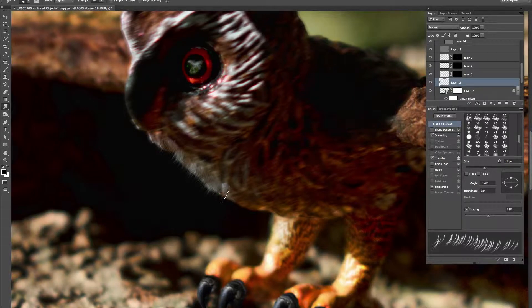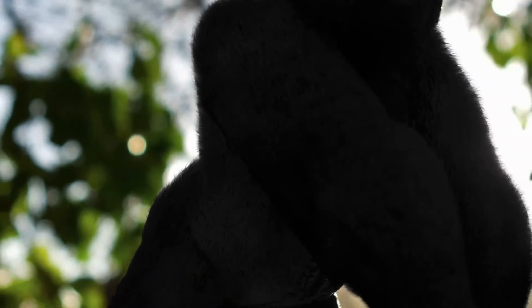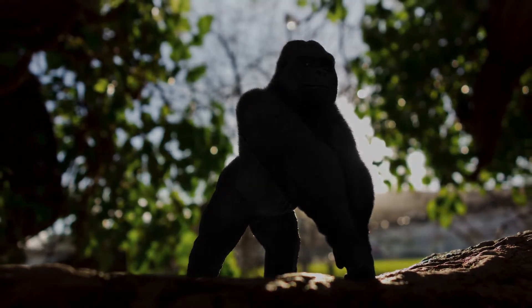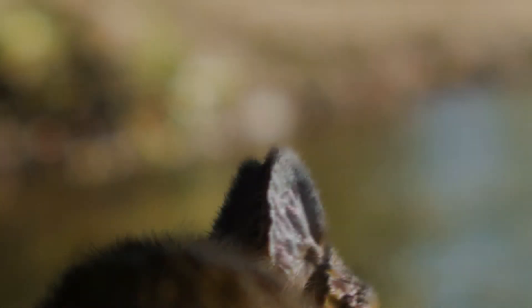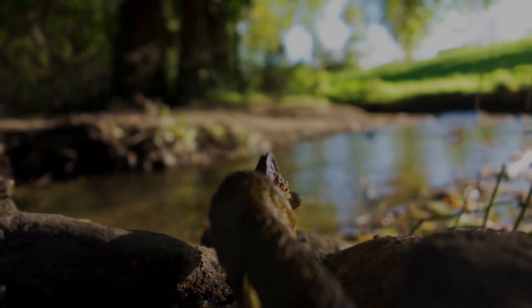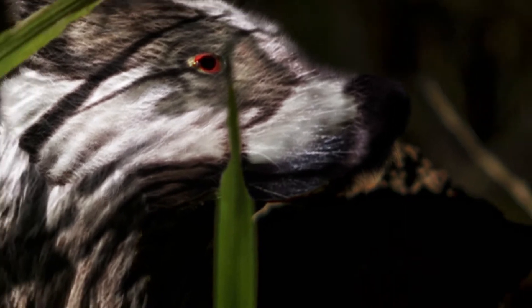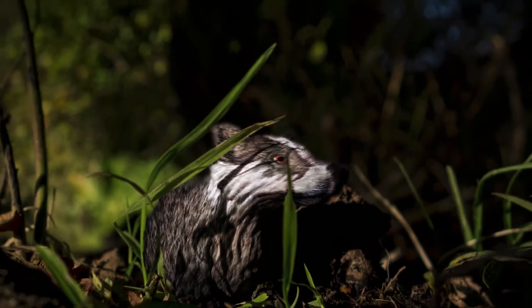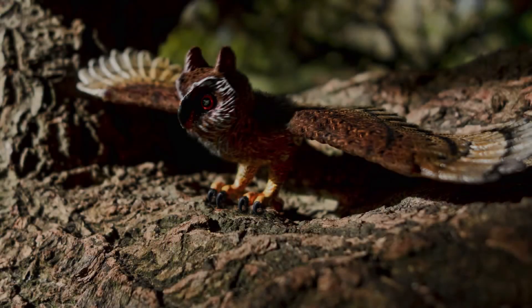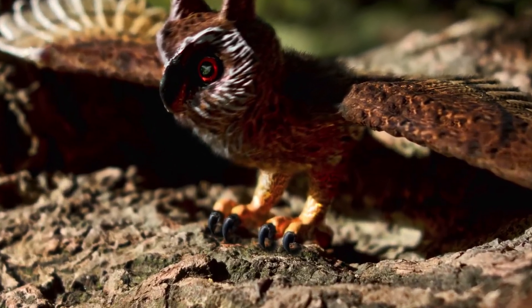Drag it down a little bit and as you can see it adopts the same colors in the sky.